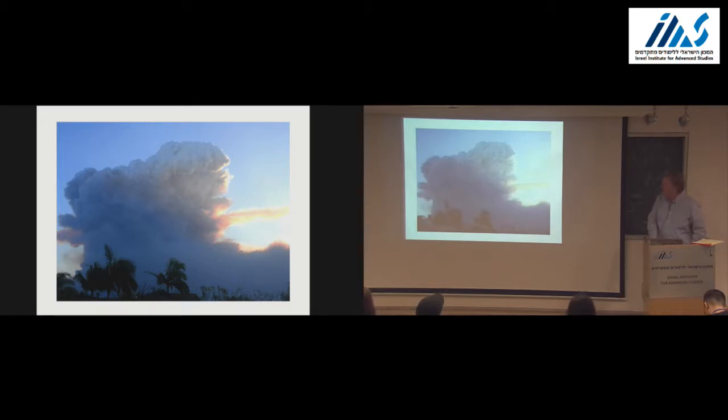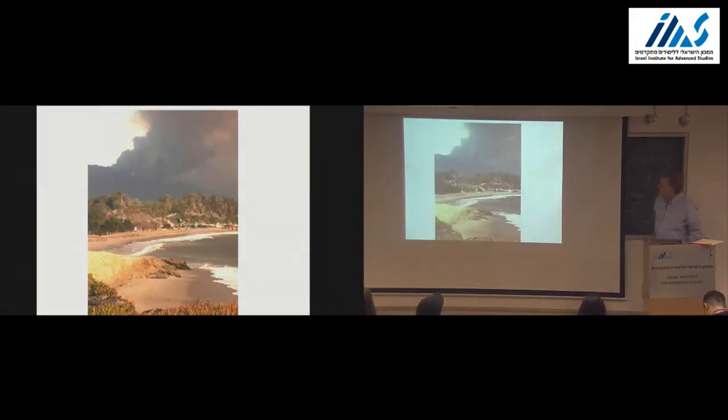I decided to go to KITP and see how things were going to hold up at the Institute. That's what it looked like around 2:30—looking back across Goleta Beach. Those are the hills above Montecito. Since I'm going to do flames today, I figured it was best to start with the real ones. Thankfully, that's over.